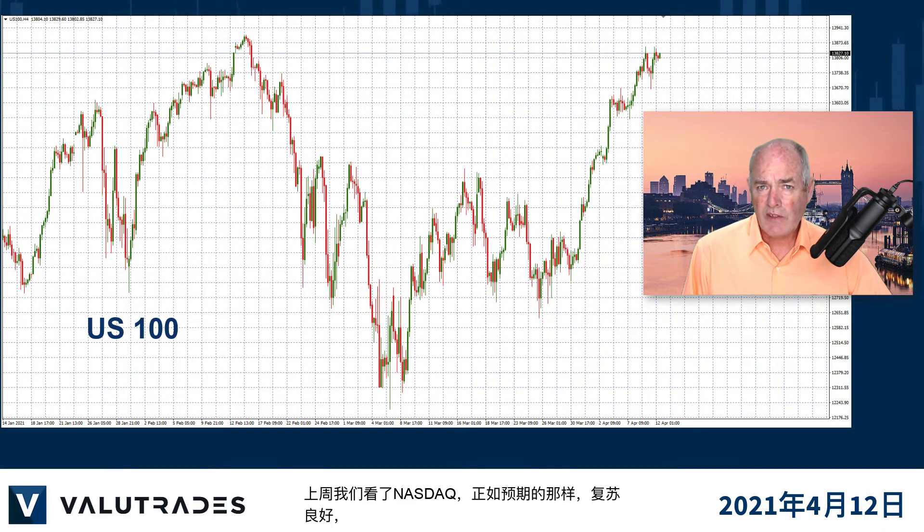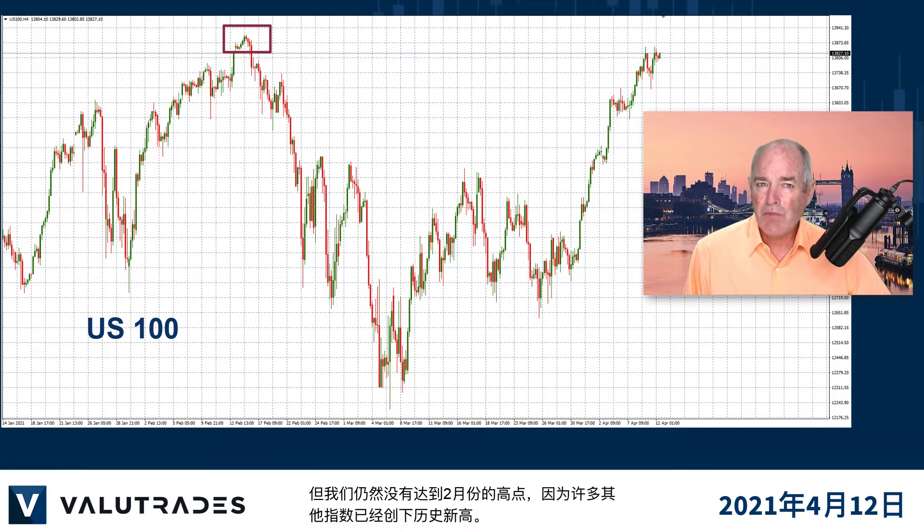We looked at the NASDAQ last week and as expected we had a nice recovery, but we still haven't hit the highs of February as many other indices have hit record highs already.